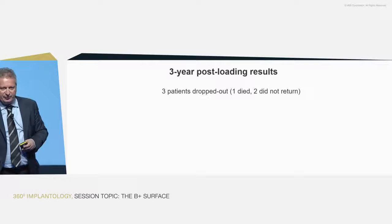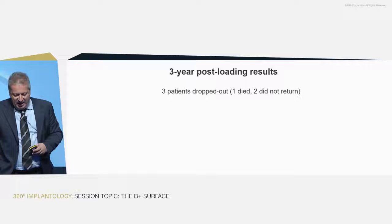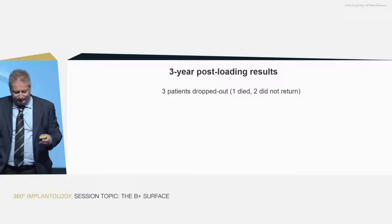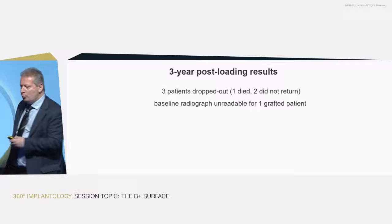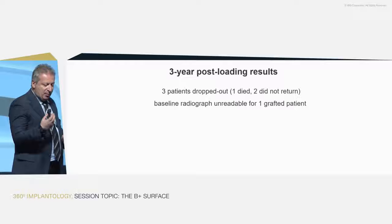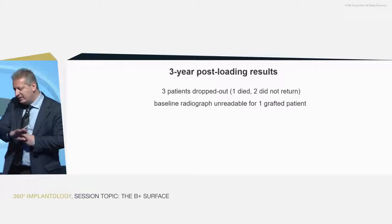Regarding the three-year data, we lost three patients at dropout: one unfortunately died, but not because of the implants; two did not return over time, though we know one still has the implants. We have all the data except one baseline radiograph from a bone-grafted patient where bone levels could not be clearly determined due to ongoing changes.